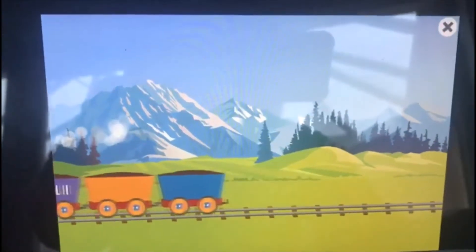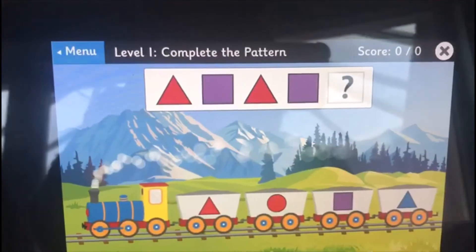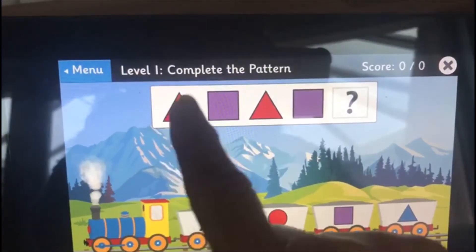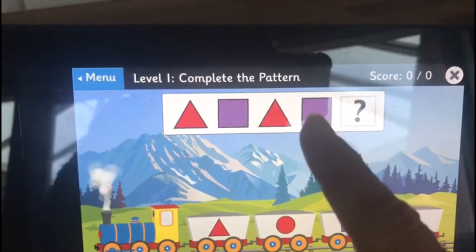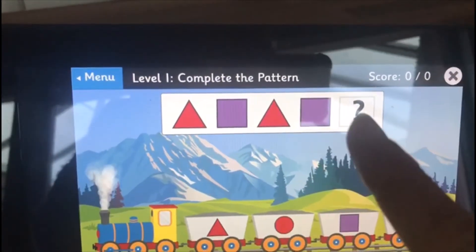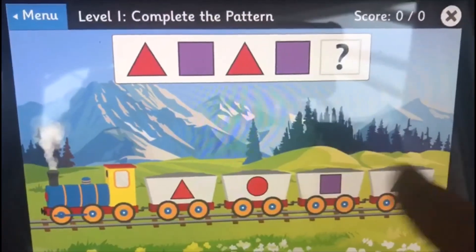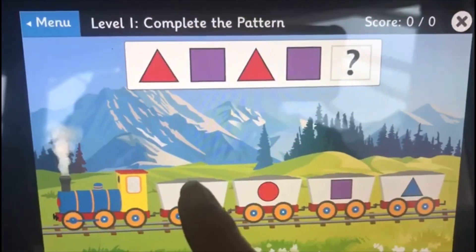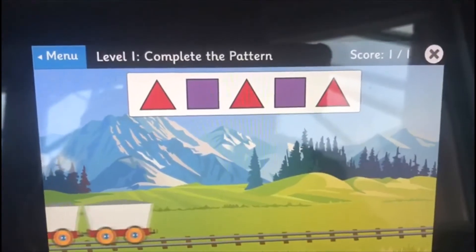So we'll start with the easy level. Right, we have to look carefully at the patterns. It goes red triangle, purple square, red triangle, purple square. Which shape's going to come next? Do you know? I think it might be this one. Yes, we're right — it's the triangle!